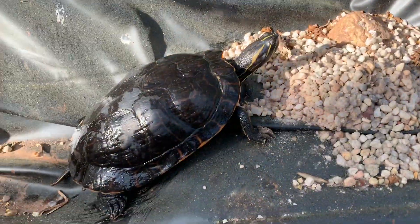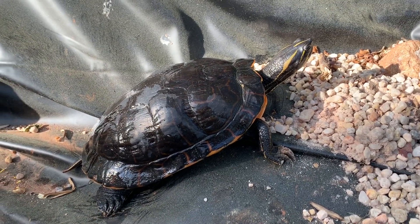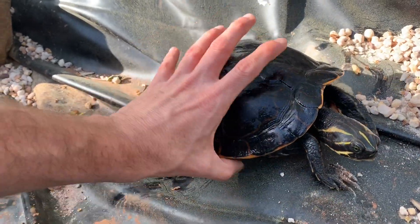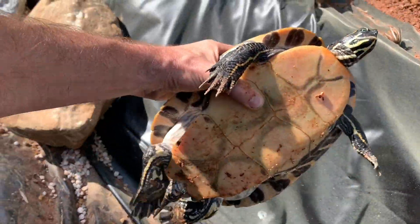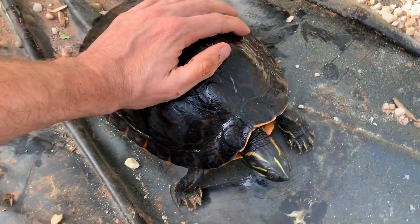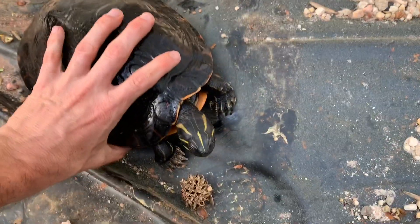This is another turtle that's often confused and erroneously called a yellow belly — this is the Eastern River cooter. While it looks similar to the other two, the Eastern River cooter actually has a pretty heavily marked underside with a lot of black pigment. They're much longer and lower in shape, whereas the yellow belly is much more domed.